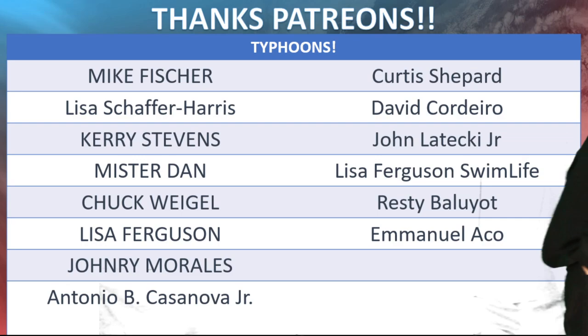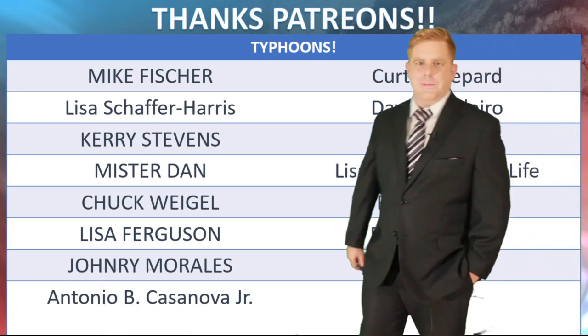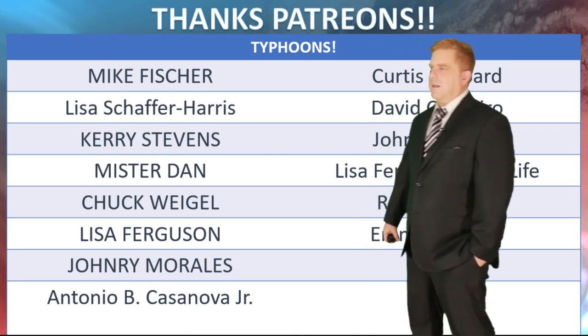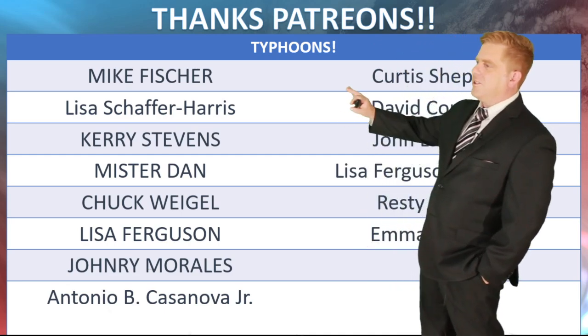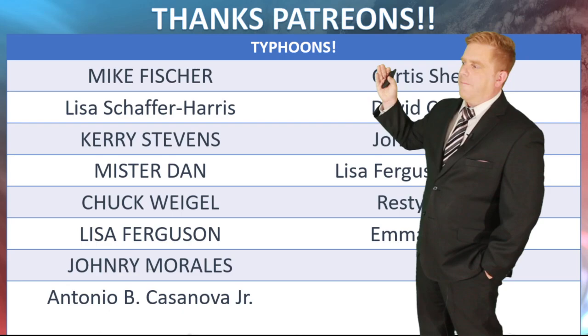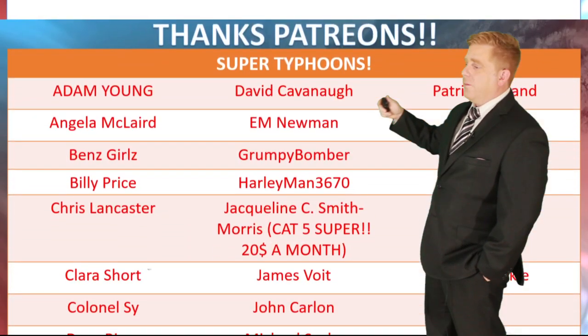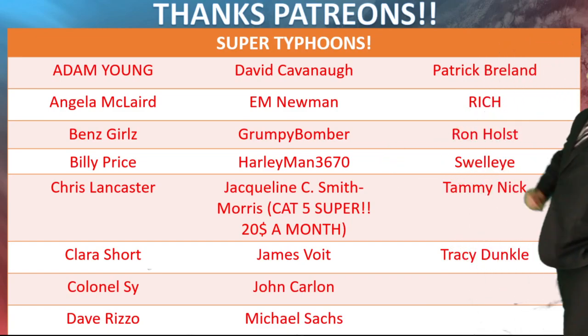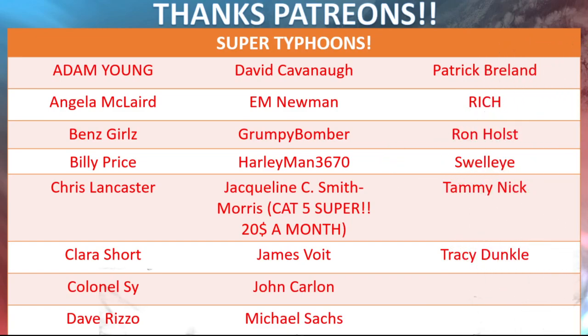If you guys ever have any photos or anything like that you want to share, please send them to me — I've been getting a lot lately and I love the community. I absolutely love it. If you want to help out on Patreon, that would be fantastic.